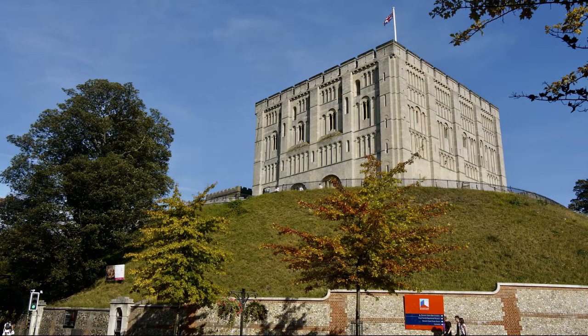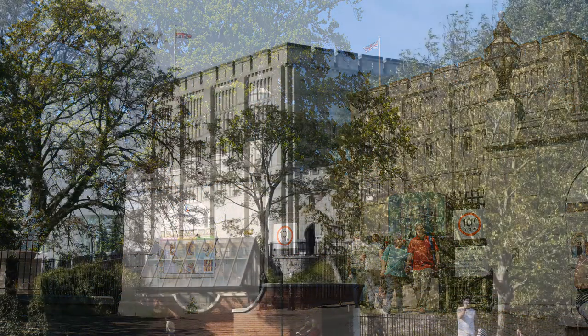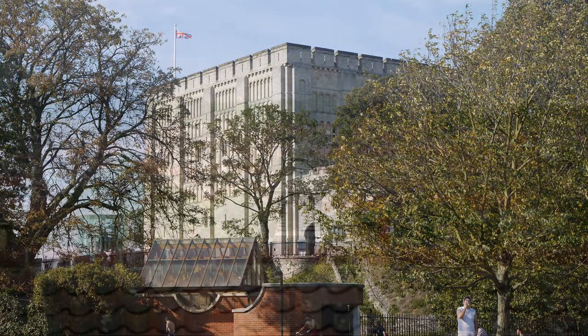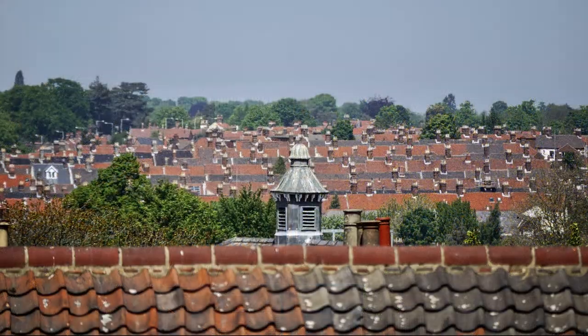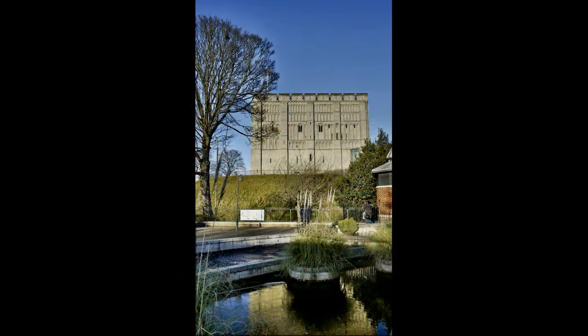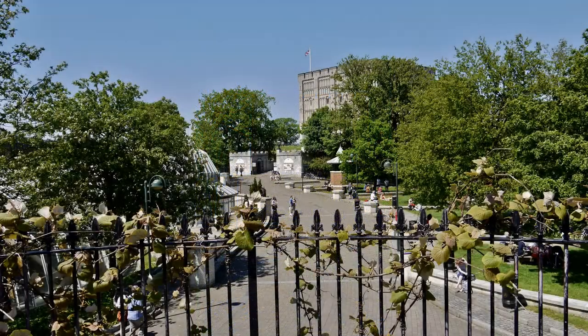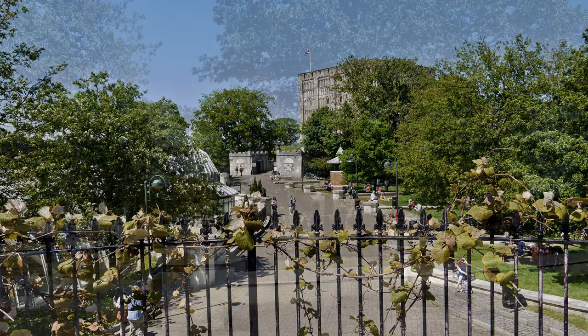Between 1220 and 1887 the castle was used as a jail, after which it was converted by the city council into a museum. Opened in 1894, Norwich Castle Museum is noted for the galleries containing work by the artists of the Norwich School. It also houses the largest collection of British ceramic teapots in the world.